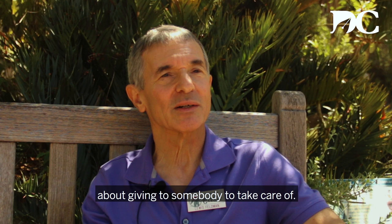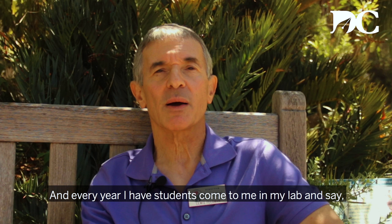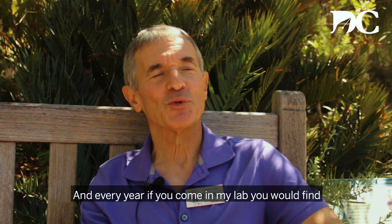The only caution is you want to make sure that it has enough light so that your plant doesn't get tall and spindly. Every year I have students come to me in my lab and say 'Would you babysit my plants for me while I'm away?' — and every year if you come in my lab you would find a couple of plants which are resting in our lab while their owner is on vacation.